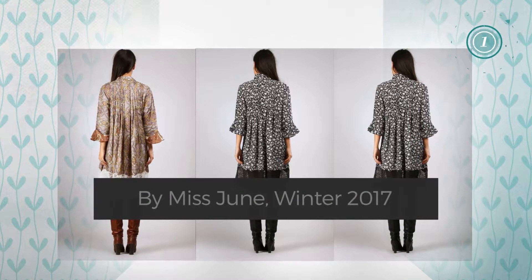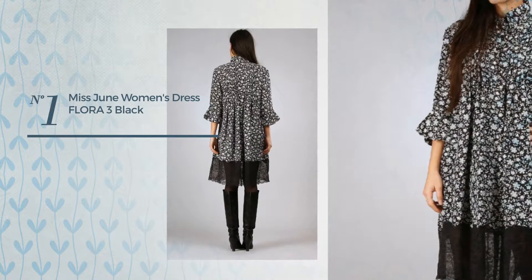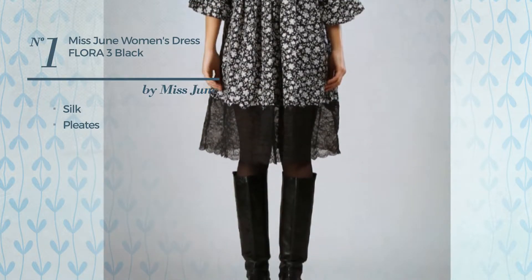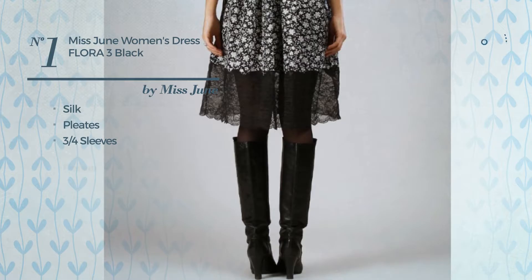Number one: crafted from silk, styled with pleats, this dress includes three-quarter sleeves and a pocket.